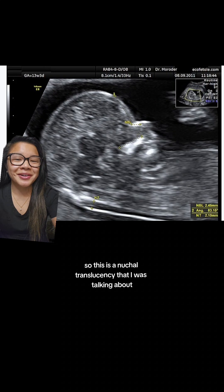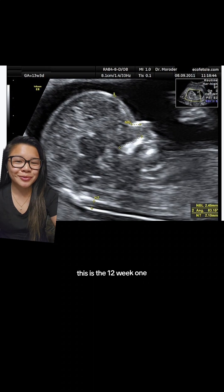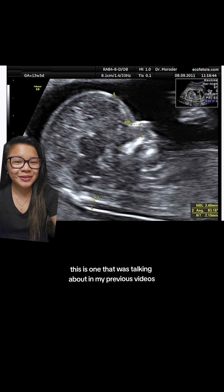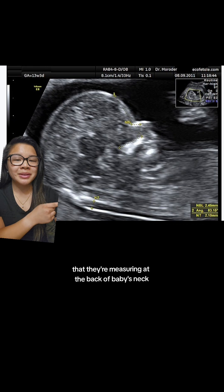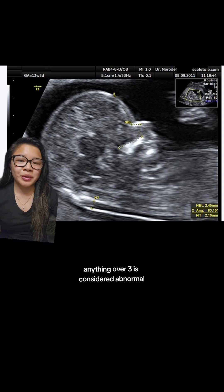So this is the nuchal translucency that I was talking about — this is the 12-week one from my previous videos. This is just going to be that black fluid that they're measuring at the back of baby's neck. Anything over three millimeters is considered abnormal.